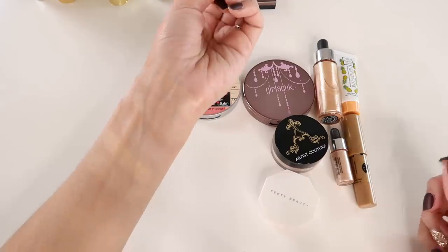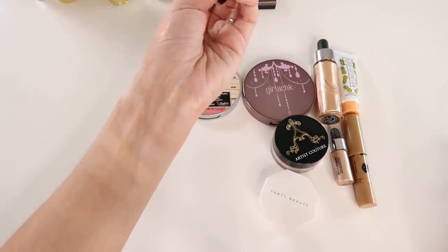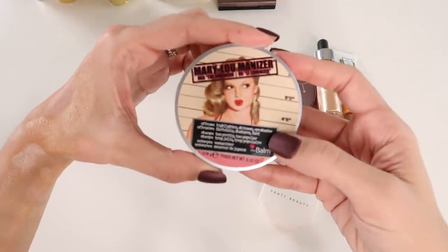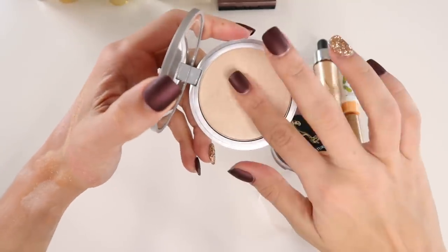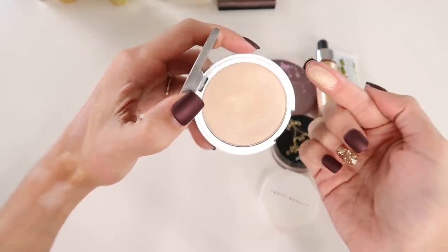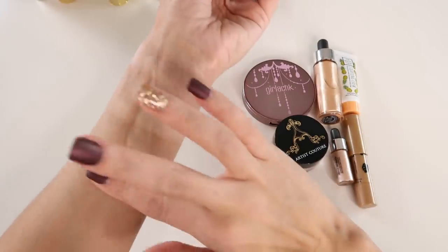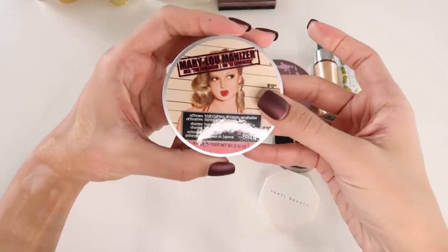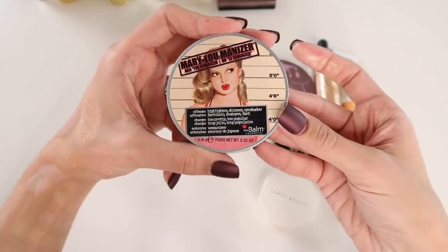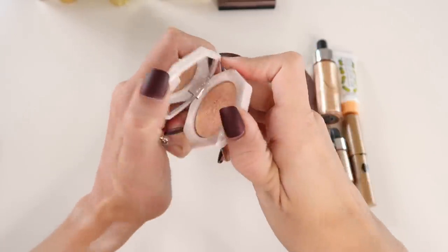Moving along — the Mary Luminizer is like the OG highlight of highlights. It's so beautiful — super pigmented, super blinding. I definitely enjoy this and want to keep it. It's also fairly new to my collection in full size; I've always only ever had it in sample versions.